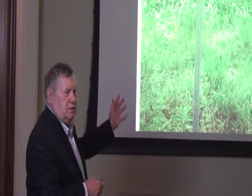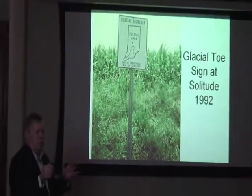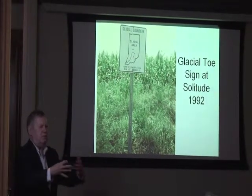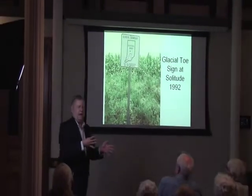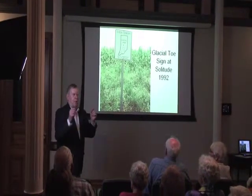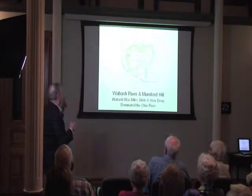Now, the way this map has it, Mount Vernon was not in the glacier. New Harmony was. Griffin was. But that glacier would move back and forth over thousands of years — creep, eons, and creep back. But when they begin to melt, I'll tell you more about that as we get right up through here.